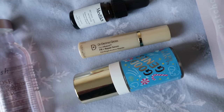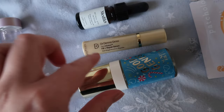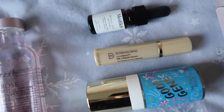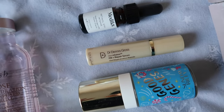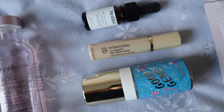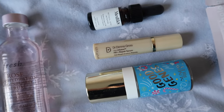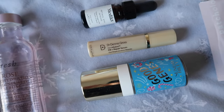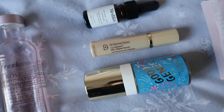Other serums I finished up: Sunday Riley Good Genes — I really enjoyed this once I got into it, would definitely repurchase and try to keep it in my routine, and I did see a difference in my skin using it. Dr. Dennis Gross Fill and Repair serum — I got a full size of that for Christmas, clearly liking the sample enough to ask for it. I see not super life-changing results but a noticeable difference in my fine lines, and I'm looking forward to seeing what impact the full size has over a longer period.